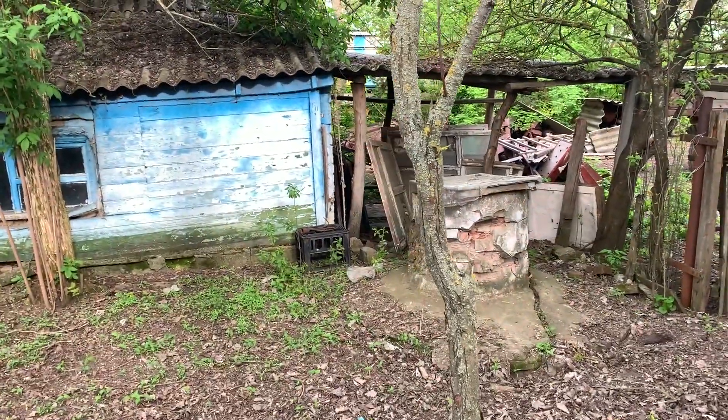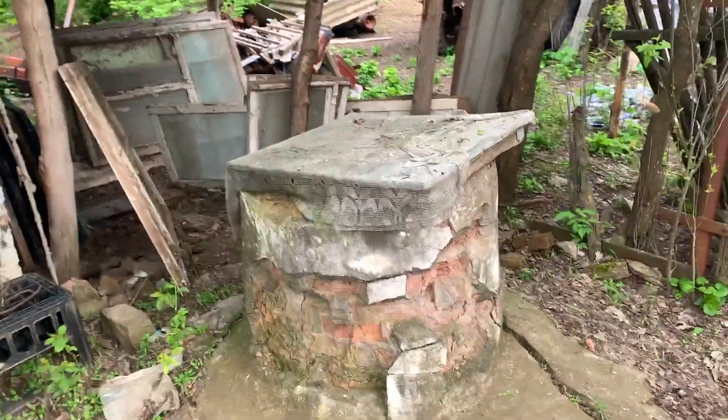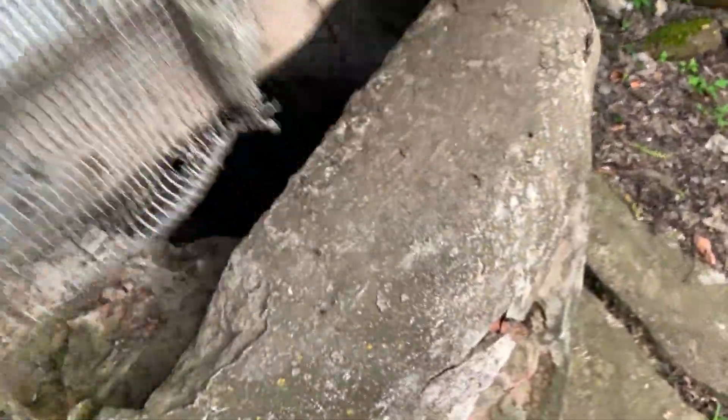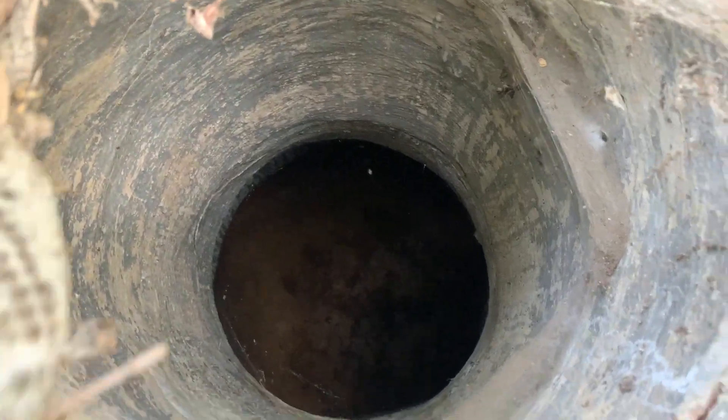Another well. Why in the world would these people have two wells? This one is not so deep.